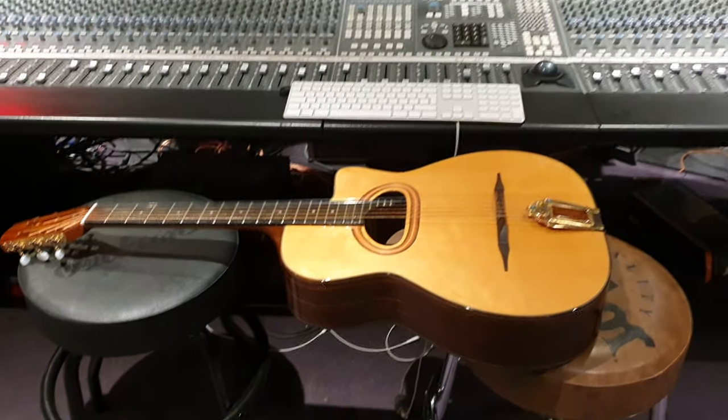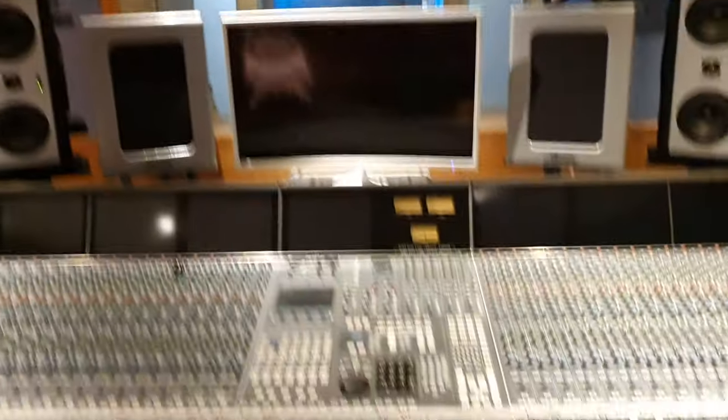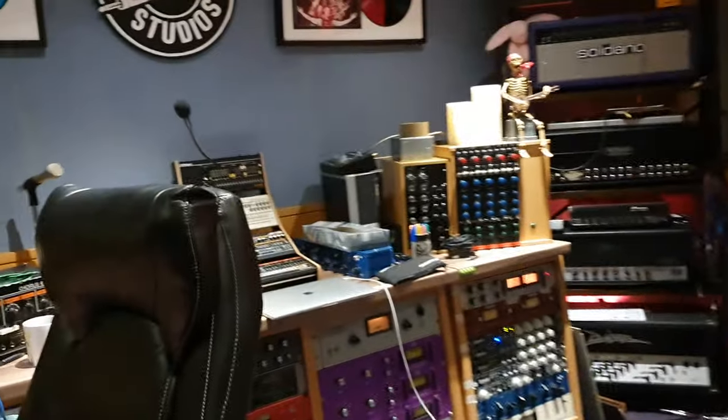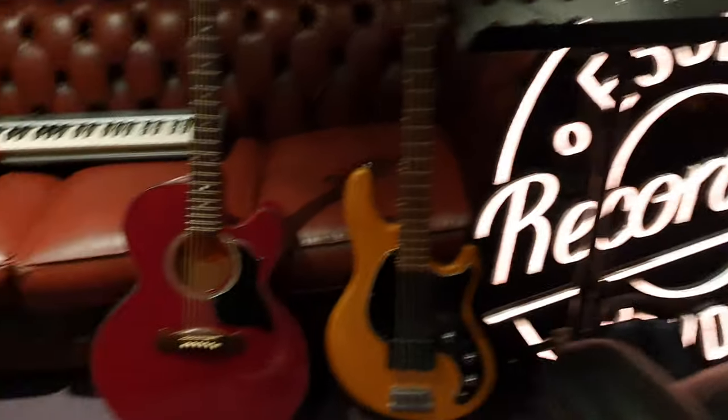Hey guys, what's up? It's your buddy Keith and I am back here live in the control room at Essex Recording Studios just outside London in Southend-on-Sea, England. We've got a lot going on, a lot of new stuff to show you. Got some new signs even. Very exciting stuff.